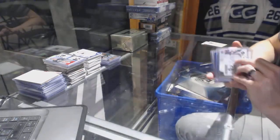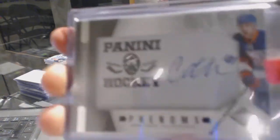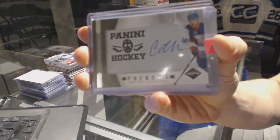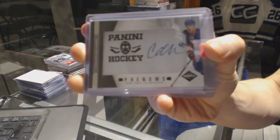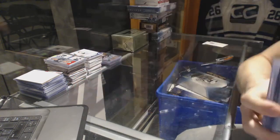We've got an 11-12 Limited Phenoms Rookie Auto Silver, numbered 11 to 50, for the New York Islanders — Calvin DeHaan.